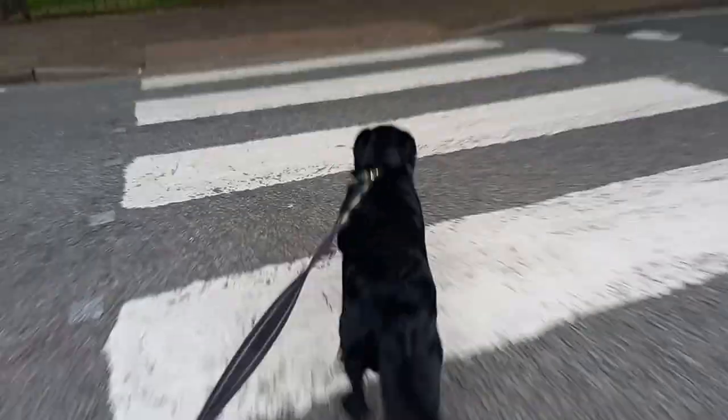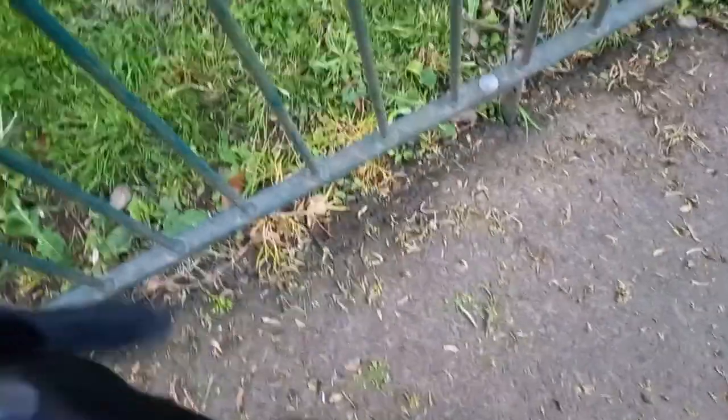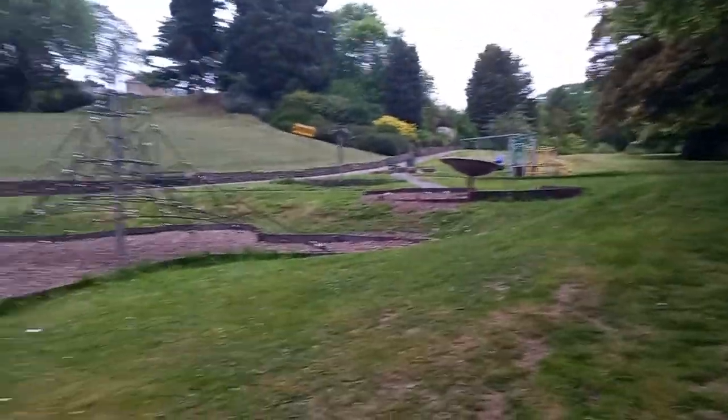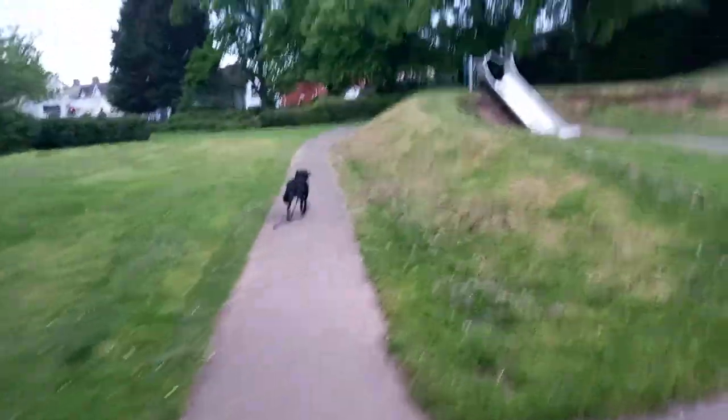That's a good boy waiting. Let's go. Right, young man, just wait there and I'll unclip you. There we go, and you're free. This is another angle of Beechridge Park that we haven't shown before.